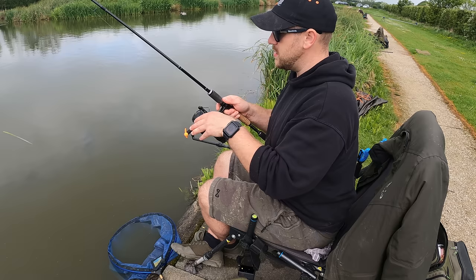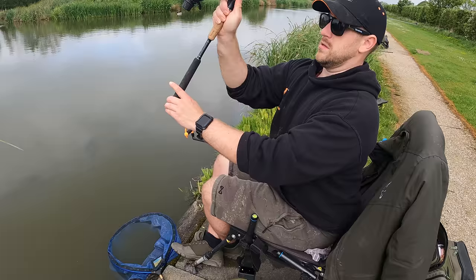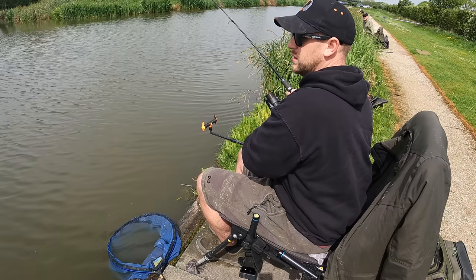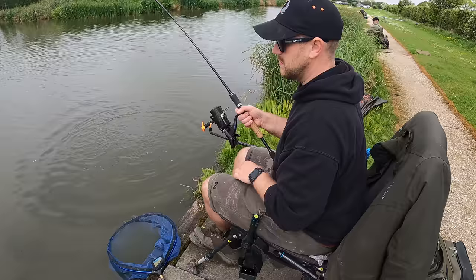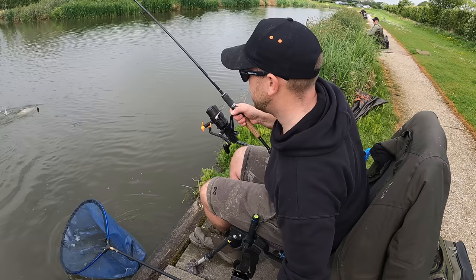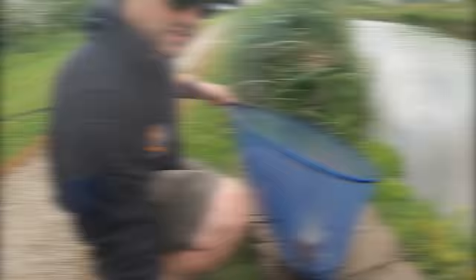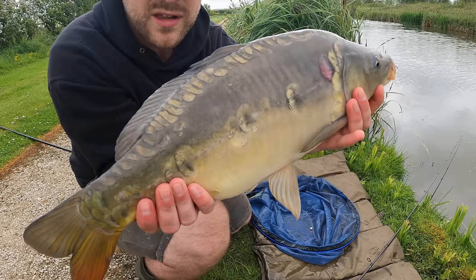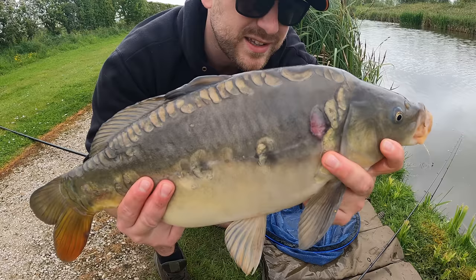Let's get over to them reeds. I'm into a fish over by the island! The hook length's come out - I'm going to change that hook length anyway because I've lost the band off it. Nice stocky mirror. They've all got a little bit of disease on them I think though. Let's get it back - lovely fish.